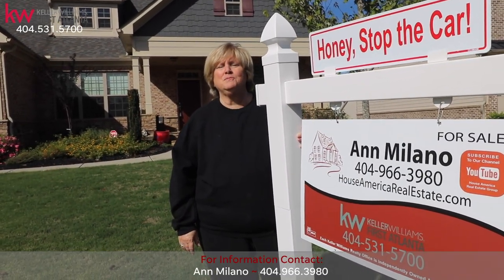Hi there, I'm Anne Milano with House of Medical Real Estate Group at Keller Williams First Atlanta.